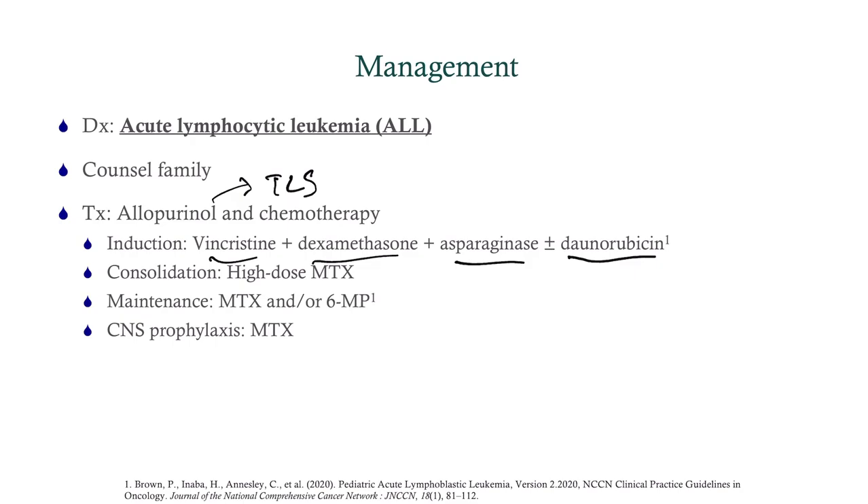What you do need to know for really any step of USMLE are the side effects. Vincristine causes peripheral neuropathy. Dexamethasone causes moon face and weight gain. Doxorubicin causes heart failure. For consolidation, we use high-dose methotrexate. For maintenance, we use methotrexate and/or 6-mercaptopurine. And we give all patients CNS prophylaxis with intrathecal methotrexate.